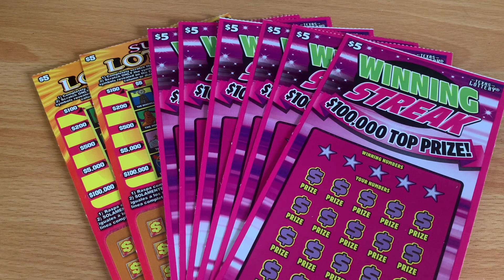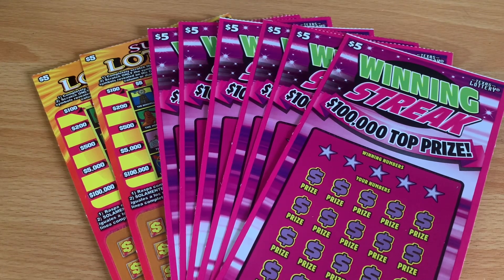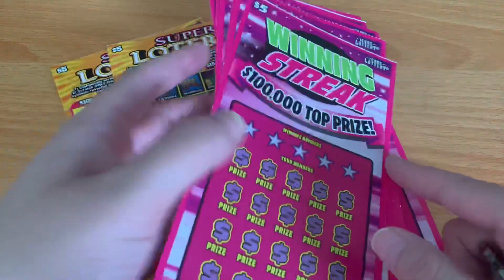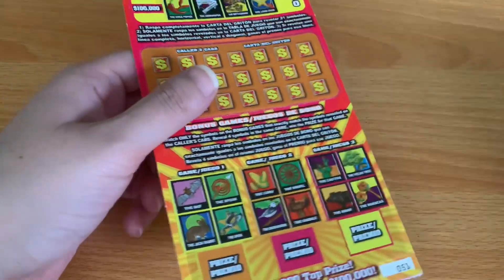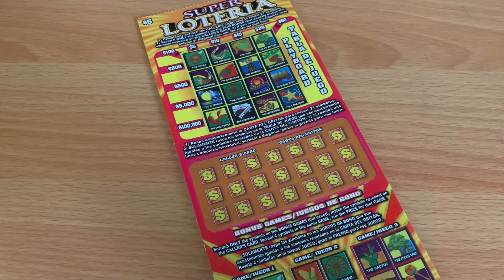Howdy, those stars! I'm back with a $40 session from the Texas Lottery. We haven't played Winning Streak all that much, so I decided to give it a go. I picked up six of these and two of the five-dollar Super Loterias. Today we're gonna do one Loteria first — ticket number 51 — then three Winning Streaks, then the second Loteria, then the last three Winning Streaks.